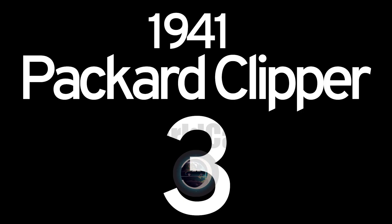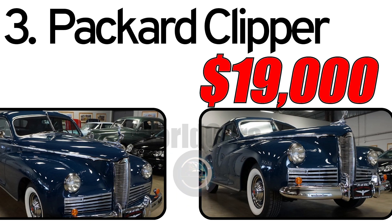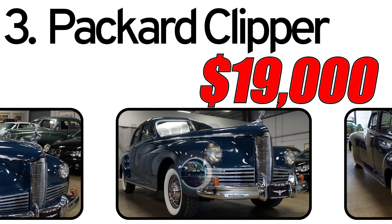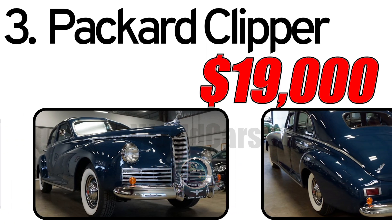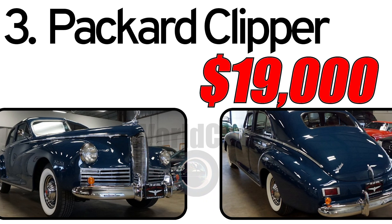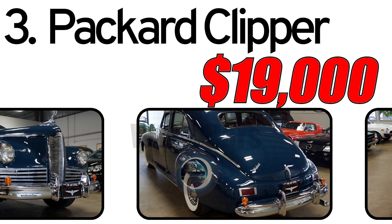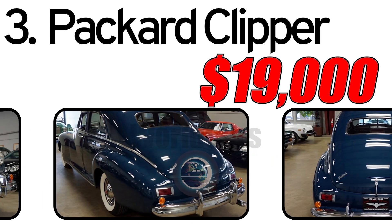Number three: Packard Clipper, 1941. The Packard Clipper, introduced in 1941, was a significant addition to the Packard Motor Car Company's lineup. Positioned as a mid-priced vehicle, the Clipper aimed to combine Packard's luxury with affordability during a time when economic considerations influenced the automotive market.